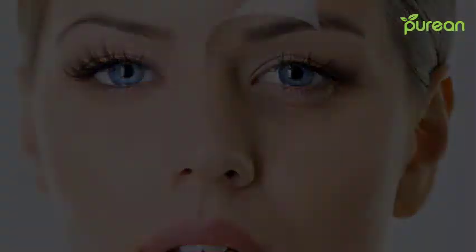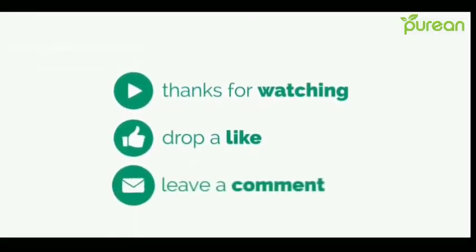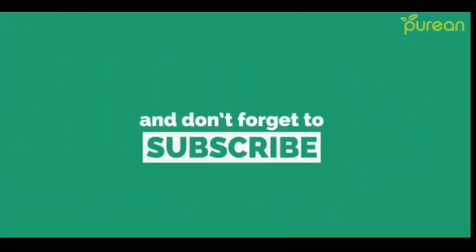So that's it for today. Thanks for watching — drop a like, leave a comment, and don't forget to hit the subscribe button. Thank you!